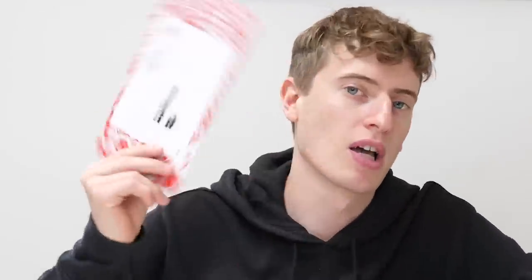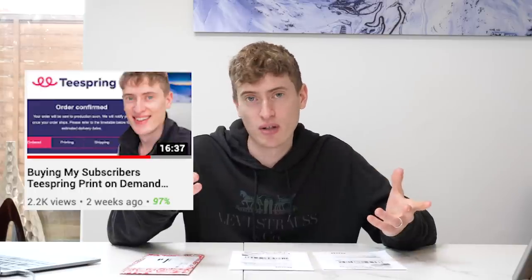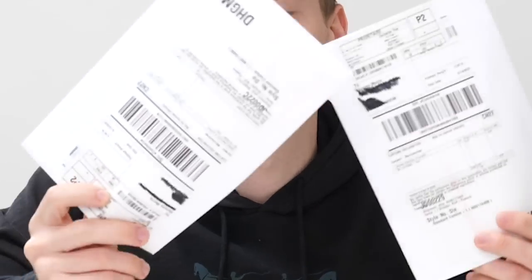Let's get right into it. So I made a Redbubble post, which led to this video, which then led to me buying your products. And then a bit later on, I made a Teespring post, which led to this video, and then to this video, and then eventually it led to these products being delivered.